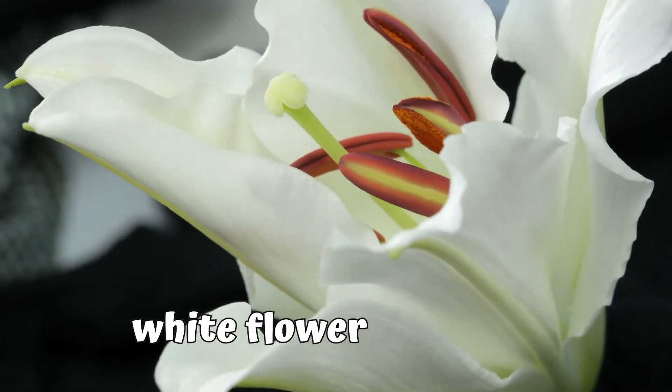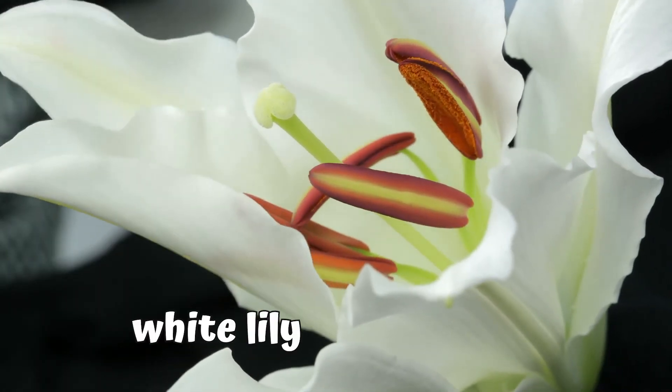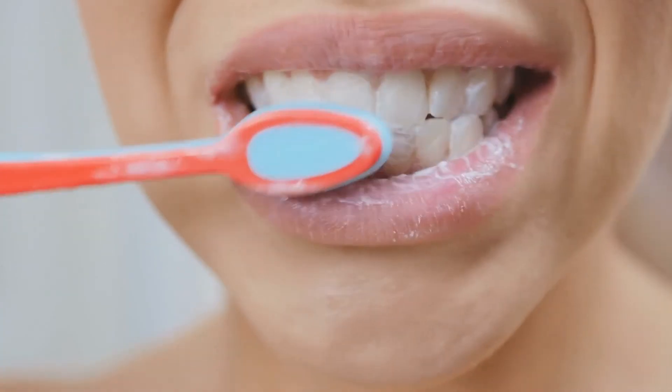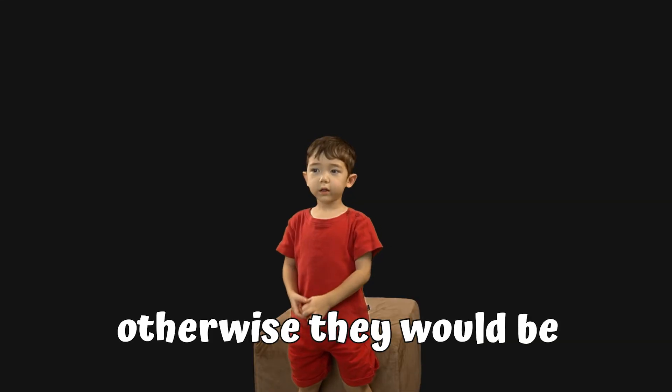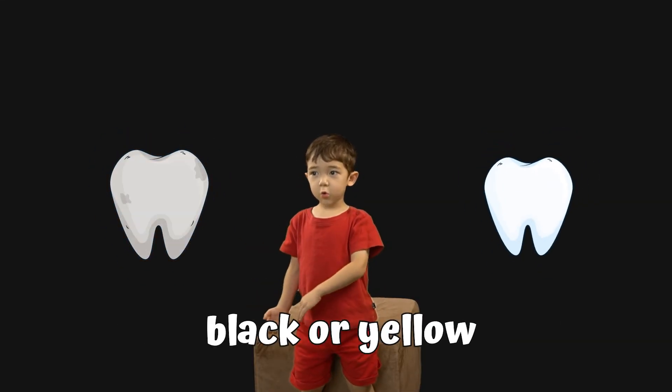White flowers — this one is called a lily. Milk is white. She wants to be nice and clean and white, otherwise they will be black or yellow.